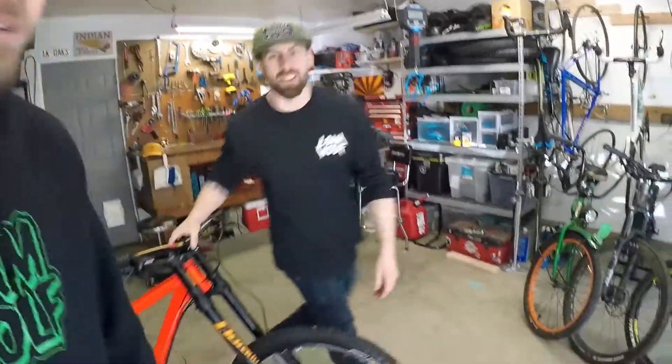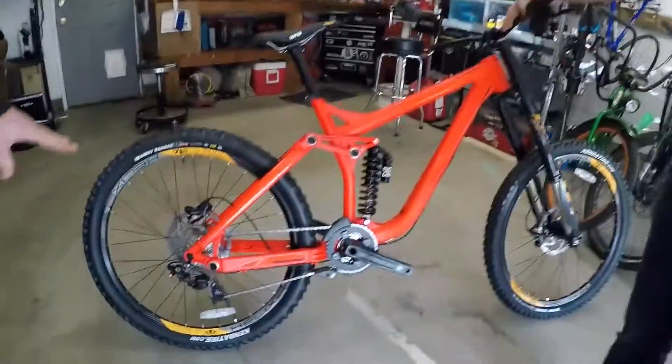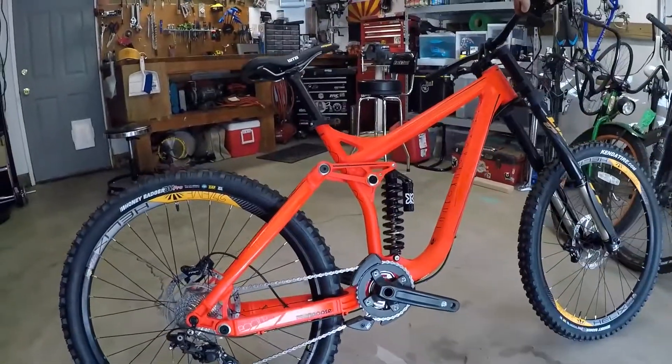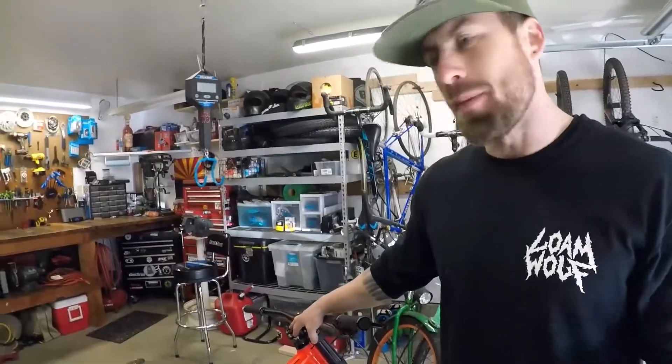That'll definitely be heavier than the V10, and anything else, but very value-oriented. The Mongoose Booter — we haven't even ridden this one yet. Maybe the reflectors might add a little bit of weight, and the pie plate too. This thing is gonna be heavy. We took guesses off camera — Dennis says 44 pounds 6 ounces, I'm saying 41.5.